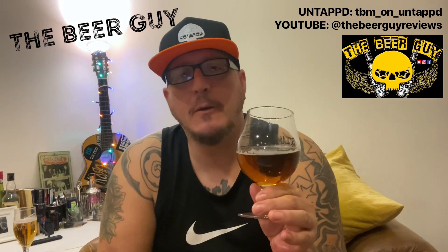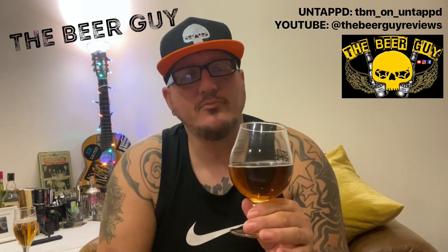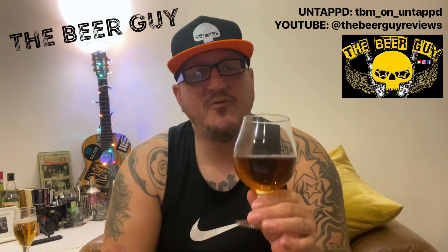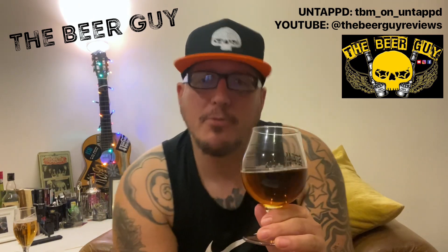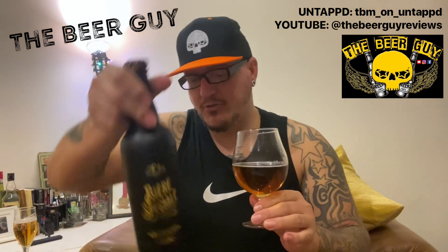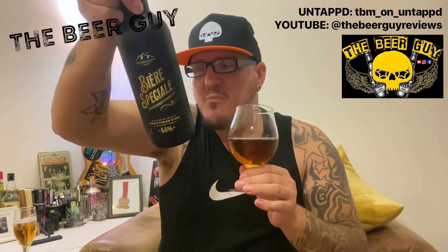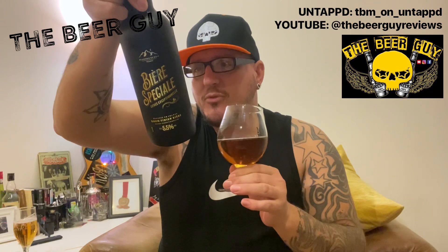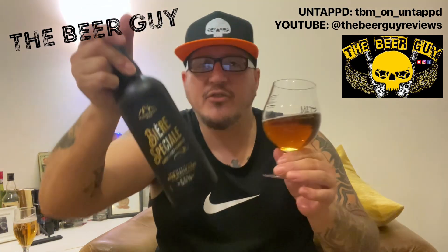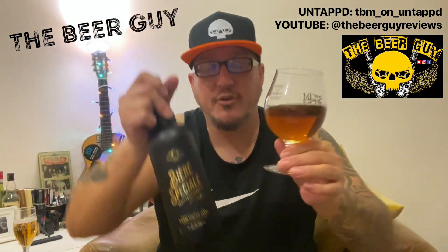It is very sweet — I mean, I'll probably drink the whole bottle, but I don't think I could drink that all night. It is a bit too sweet to keep drinking, but very, very nice. Pleasant surprise from Aldi — well done, guys. They always just say brewed for Aldi, so I'd have to do some research to find out who actually brews it, but not bad. Give it a try if you come across it.